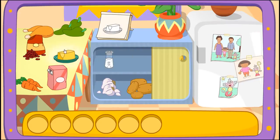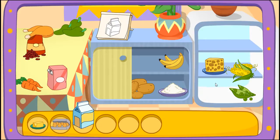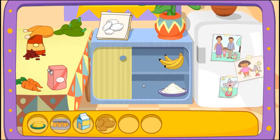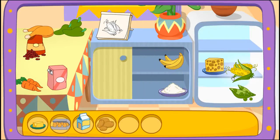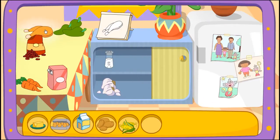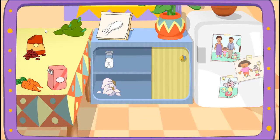Butter! That's right! Eggs! There it is! Milk! You got it! Potatoes! You found it! Corn! That's right! Chicken! Yay! You did it! You found all the ingredients!